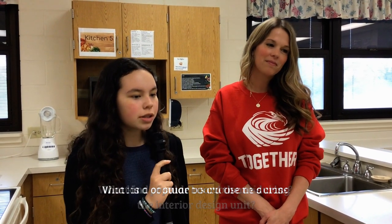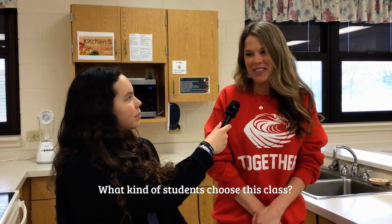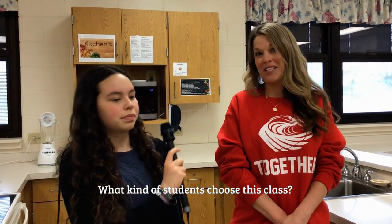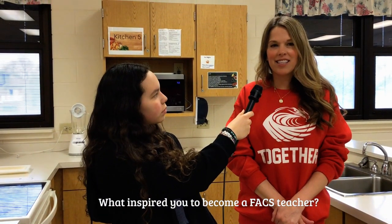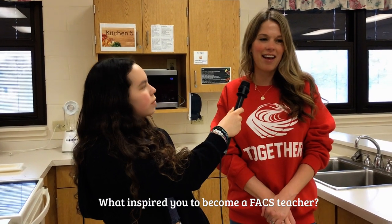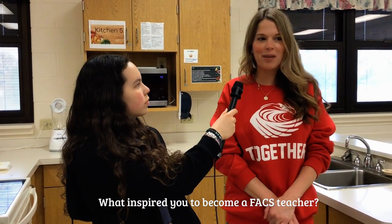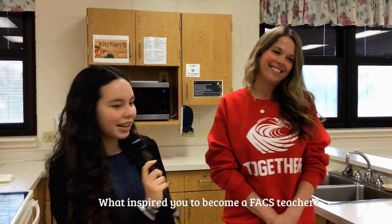What type of students typically take this class? I think all sorts of students take it, and that's what makes it fun. What inspired you to become a Fun with Facts teacher? I loved taking my FACS classes in high school, so when I went to college I played around with majors. I always felt like middle school is where I would land, and here I am — it's been great.